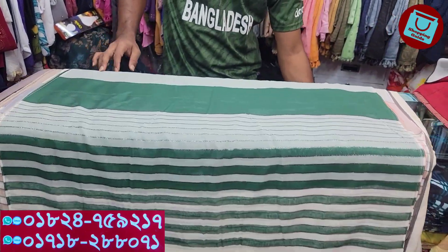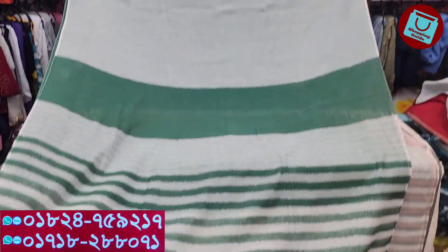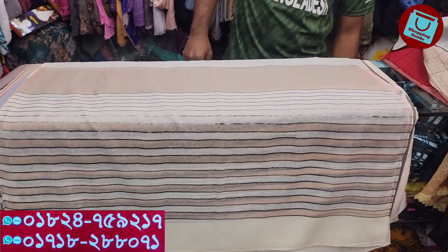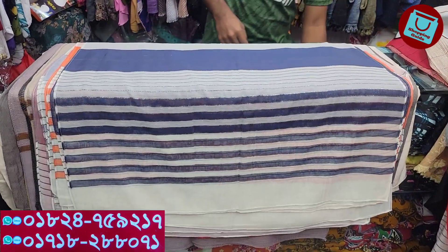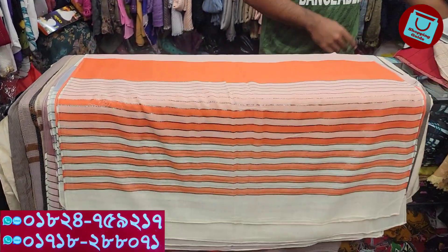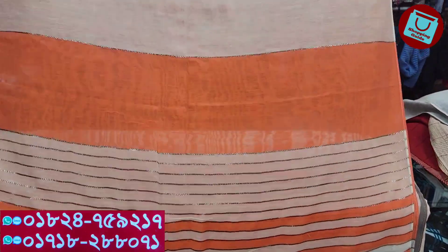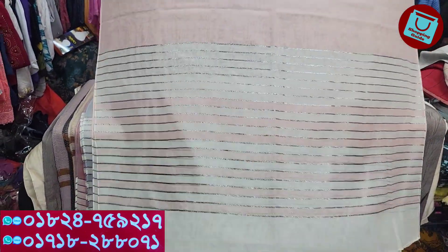So, this is a bottle green. This is a blue. This is an orange color. It's a golden color.